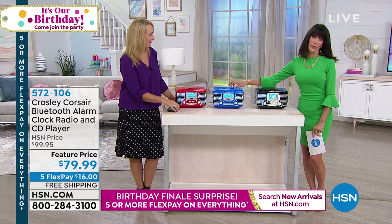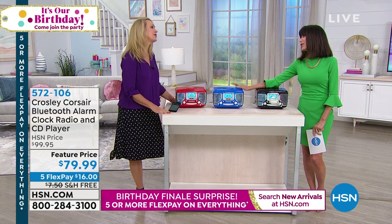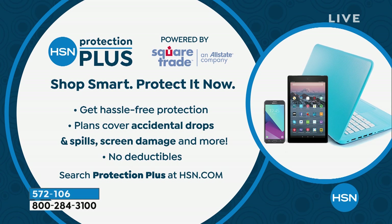The royal blue is almost gone — it's the one in danger of being lost. Thank you so much, what a fun day. And you want to protect it so nothing happens to it — check out Protection Plus. Find it again at hsn.com.